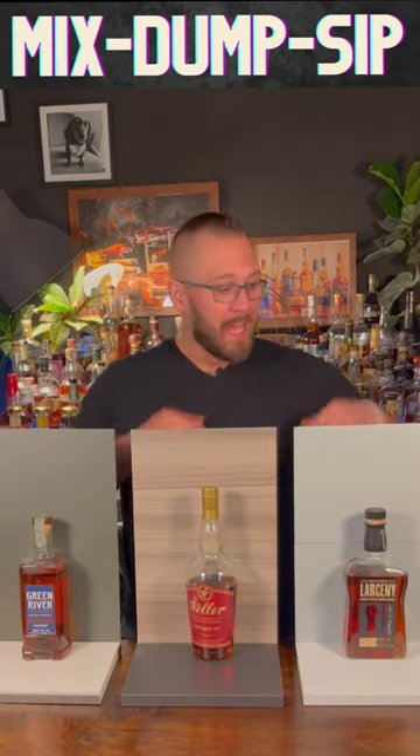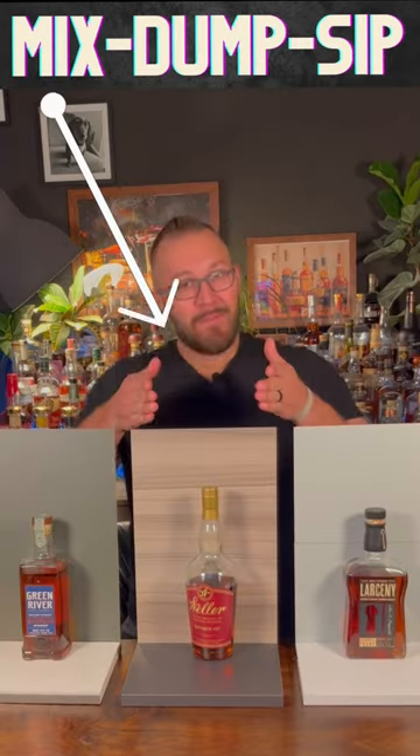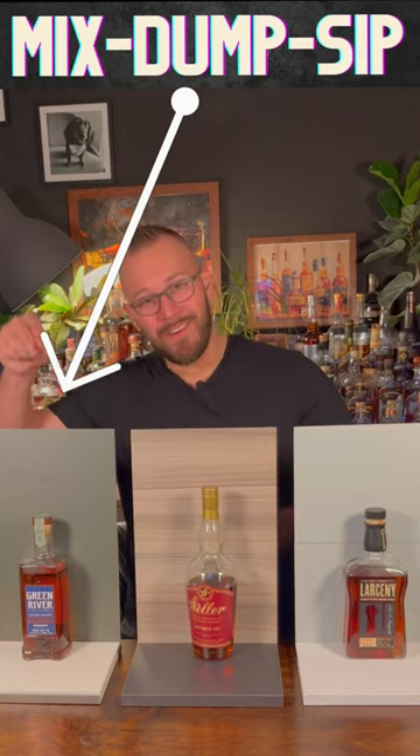All right, I know what I'm going to do. I'm going to sip it, I'm going to mix it, and I'm going to dump it.